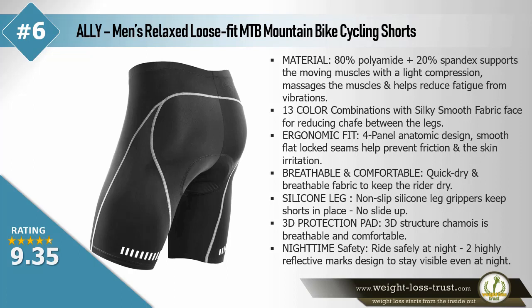Ally men's relaxed loose fit MTB mountain bike cycling shorts. Material: 80% polyamide plus 20% spandex. Supports the moving muscles with light compression, massages the muscles, and helps reduce fatigue from vibrations. 13 color combinations with silky smooth fabric face for reducing chafe between the legs. Ergonomic fit — four-panel anatomic design. Smooth flat-locked seams help prevent friction and skin irritation. Breathable and comfortable quick dry fabric to keep the rider dry. Non-slip silicone leg grippers keep shorts in place, no slide up. 3D structure chamois is breathable and comfortable.